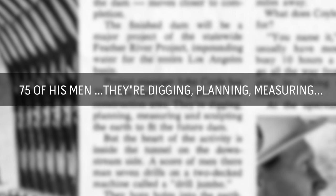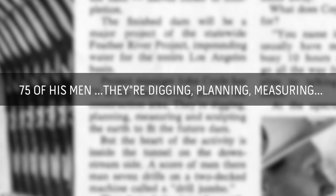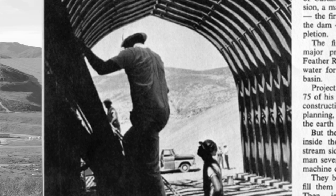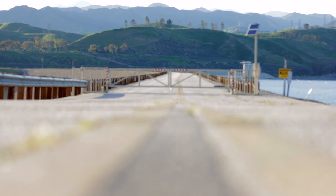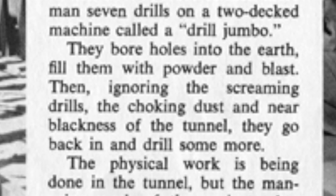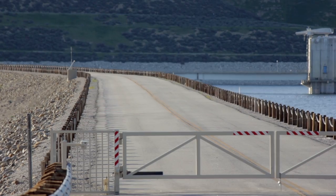Led by project manager John Coyley, 75 members of his crew dug, planned, measured, and sculpted the earth to fit the future dam. The heart of the project, though, would be building a mammoth diversion tunnel, which would control the water coming from one side of the dam to the other. The build consisted of drilling holes into the earth and filling them with powder and blasts to create the formation of the everlasting tunnel.